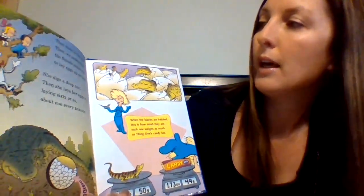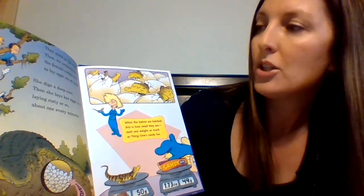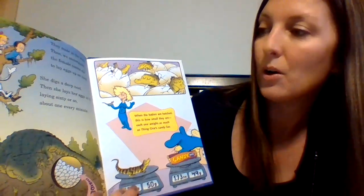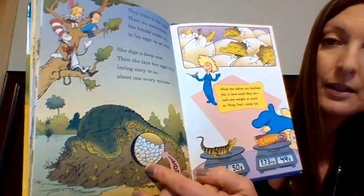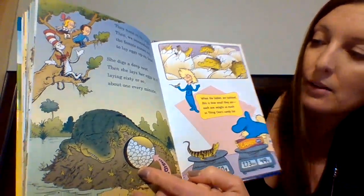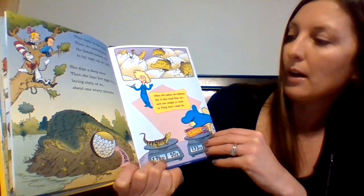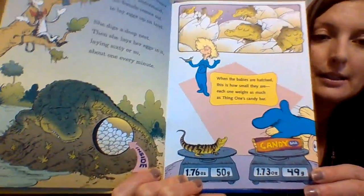"They mate in the water, then the female comes out to lay eggs up on land. She digs a deep nest then she lays her eggs in it, laying 60 or so, about one every minute." 60 eggs! So all reptiles lay eggs. "When the babies are hatched, each one weighs as much as thing one's candy bar." That's tiny.